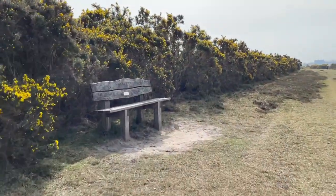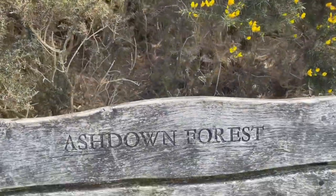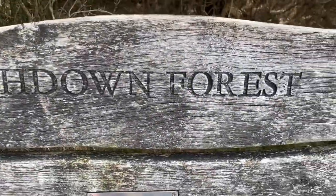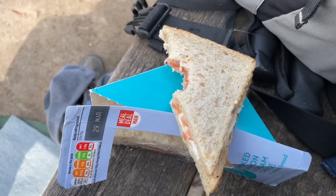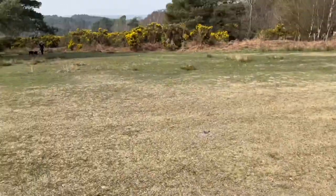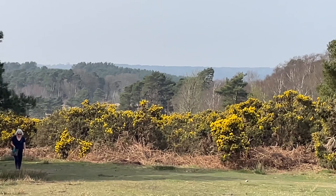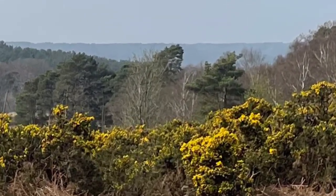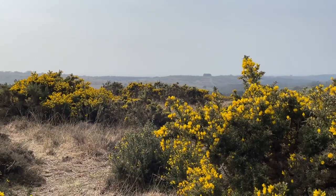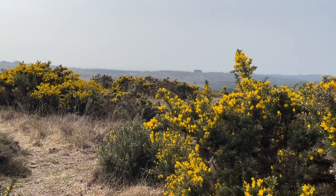Ashdown Forest. I'm resting my feet, having a salmon and cream cheese sandwich, and looking at this wonderful view. I can hear the larks, but I don't know if the microphone will pick it up over the sound of that plane.